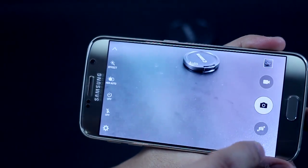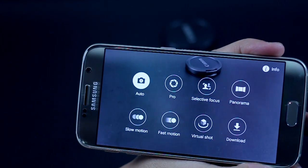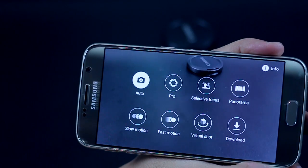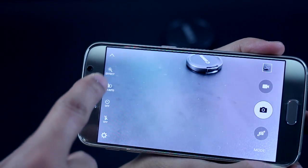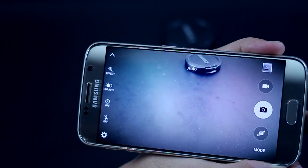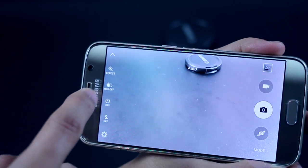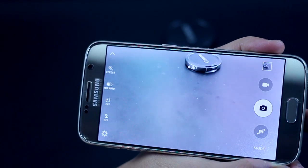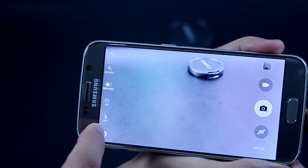Looking at the Galaxy S6 camera app, you'd see a lot more options. You can select a mode — whether it's virtual shots, slow and fast motion — and you can download more. You've got selective focus and the pro mode, which is a manual mode where you can tweak white balance, ISO, and even the focus. You've also got real-time HDR, so even before you take the picture you know the effect of HDR on screen.